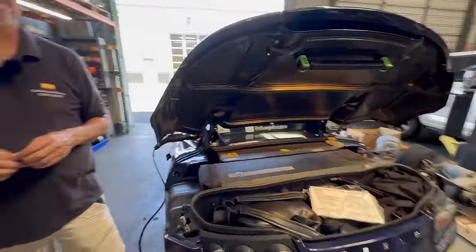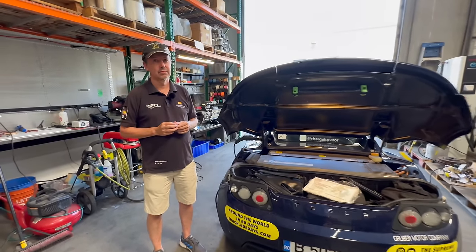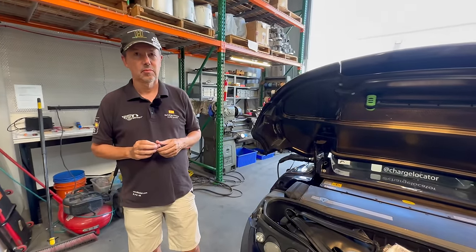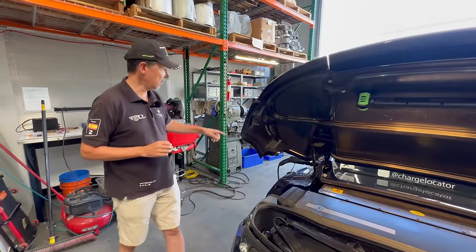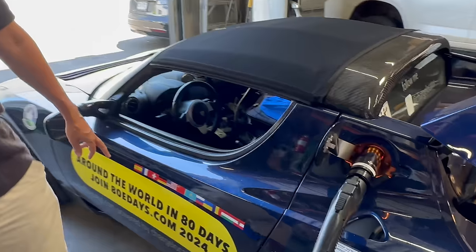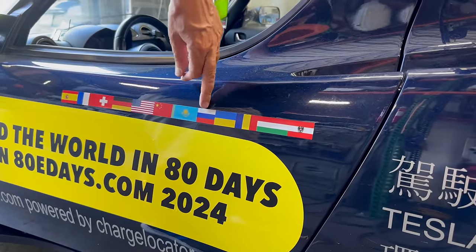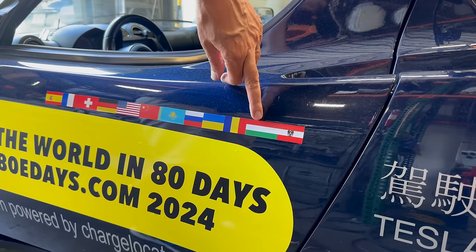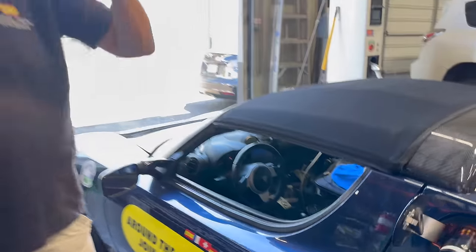Where have you taken this car — what countries has it been in? I have the flags on the side. In 2012 it crossed: Spain, France, Switzerland, Germany, America, China, Kazakhstan, Russia, Ukraine — there was no war then — Romania, Hungary, Austria, and back to Spain. It was just the shortcut around the world.